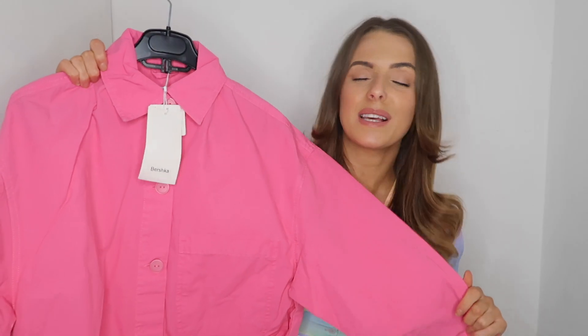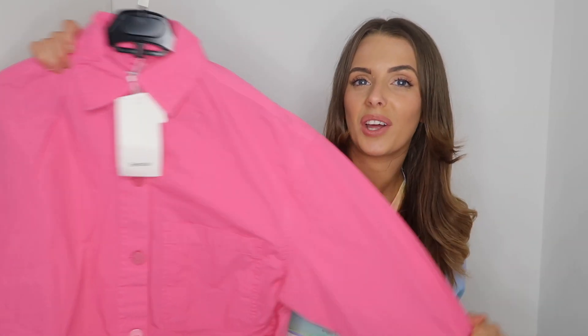Now on to the Bershka items. I was on the Bershka website with loads in my basket but for some reason it all got deleted, so I only ended up picking up a few things. I will be doing a big Bershka haul next month on haul week - comment below if you want to see that, because Bershka is quite popular at the moment with their really trendy color pieces.